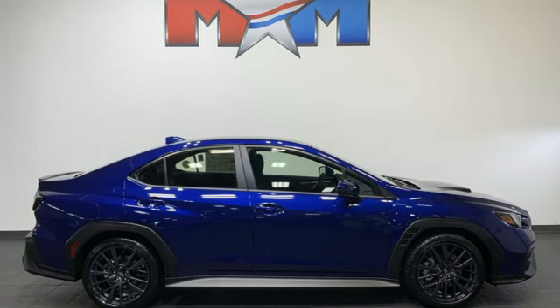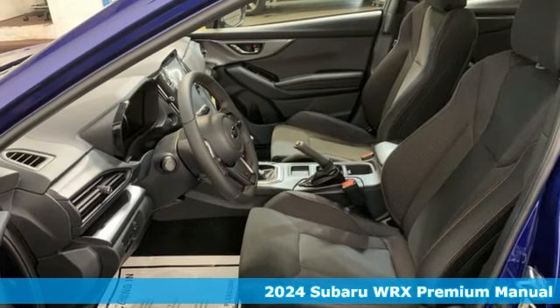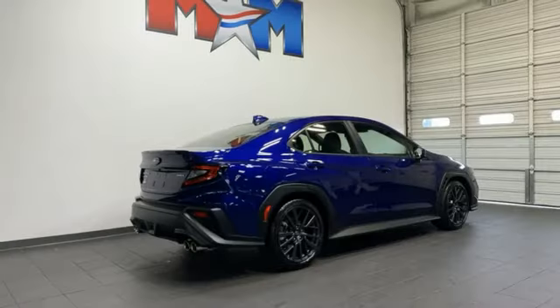It's a new 2024 Subaru WRX. It's got track cred and street cred, offering performance that's also incredibly safe. It's equipped for all your driving needs and wants.